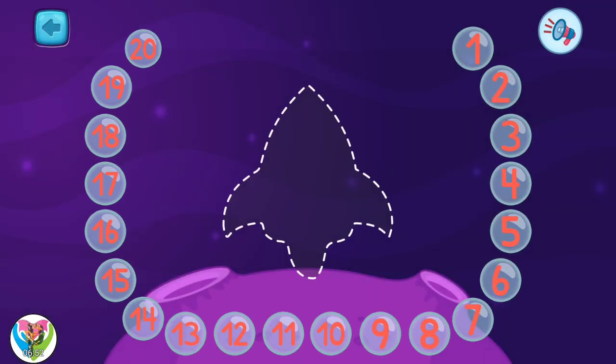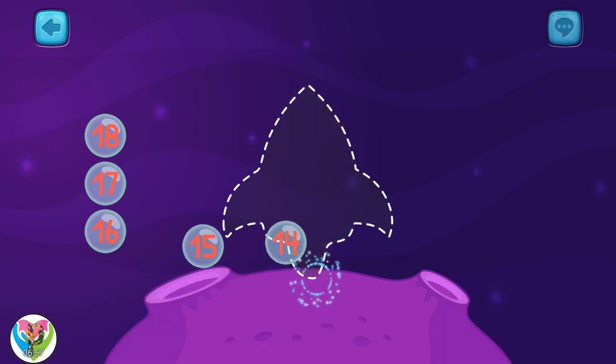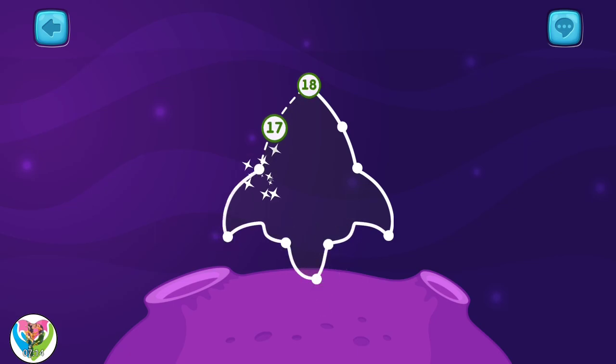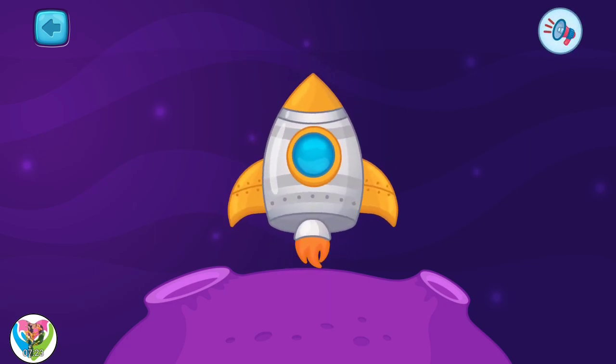I bet something exciting is in there. Tap all the numbers to see what's in there. Eight, nine, ten, eleven, twelve, thirteen, fourteen, fifteen, sixteen, seventeen, eighteen. That's a rocket! That's a rocket! And you were the one to find it. I'm so happy!